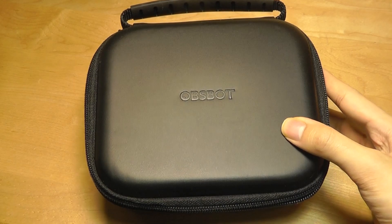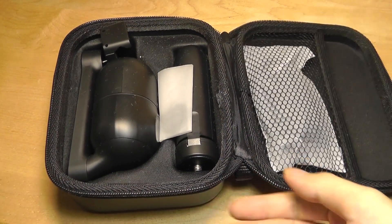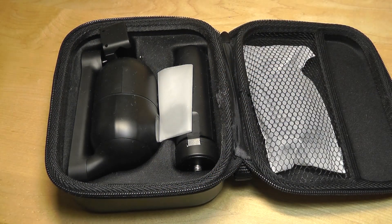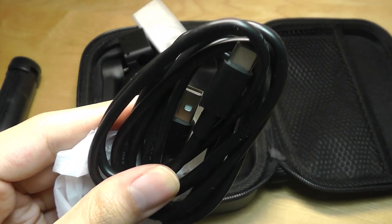Here's the packaging that it comes with. It has a hard shell carrying case, which is nice and protective. On the inside, we have the Opspot Mi along with the mini tripod. You can attach it to a larger standard one if you want a taller height, and then just the standard USB Type-C charging cable.